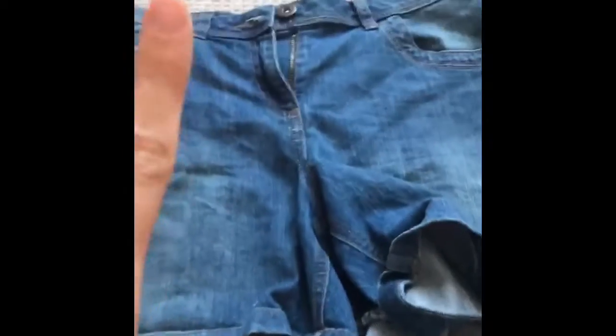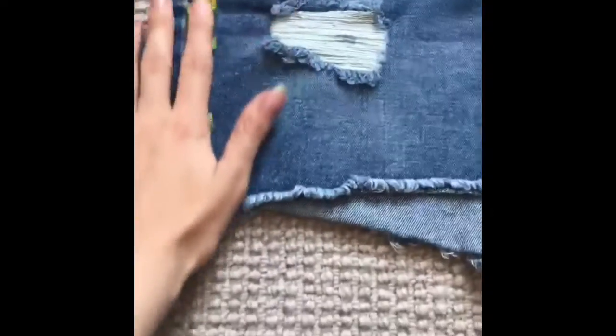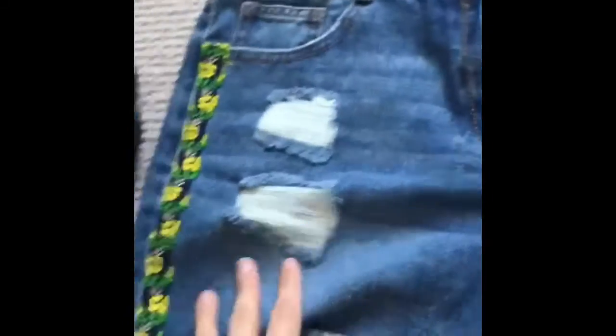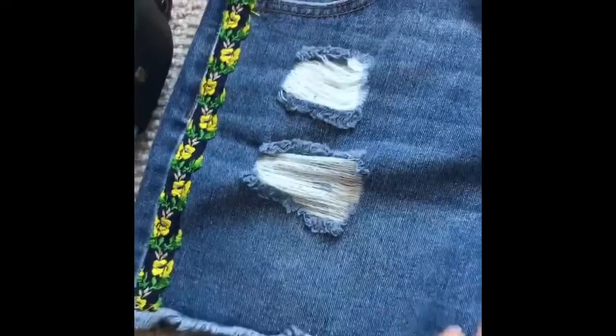And pants there. Then I'm going to be bringing two pairs of shorts. I'm wearing one. I'm going to be bringing these ones, and this one with a really nice flower detail down the sides. And this one is like ripped shorts, so you can see they look ripped. I'm going to be bringing these as well.